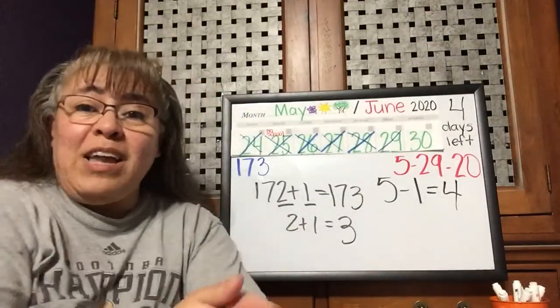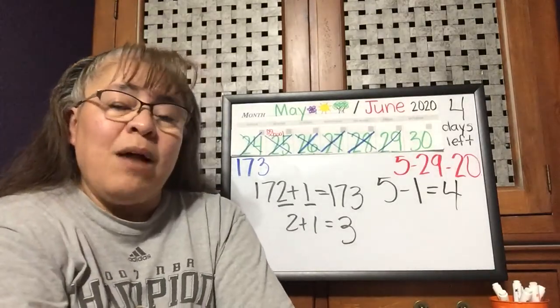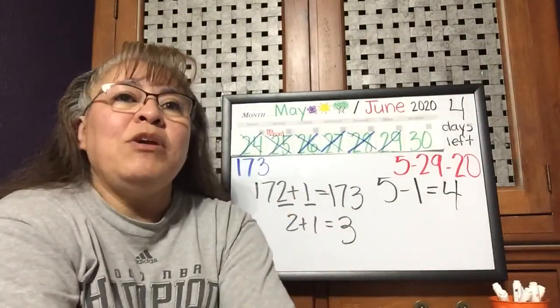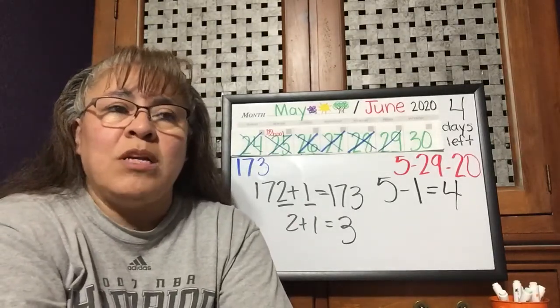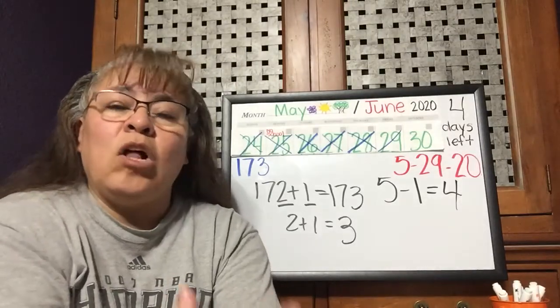Today is Friday, our science day. I'll show you in just a little bit. We're going to be reviewing our plants — what plants need to grow, and we talked about the parts of a plant. The parts of the plant were very important because plants need all of those parts.